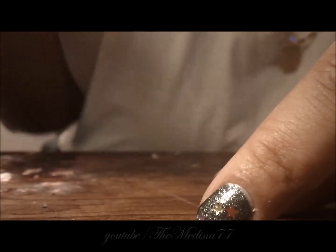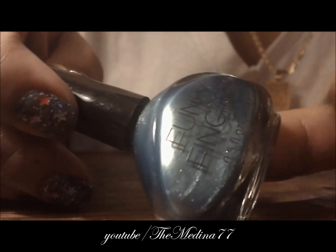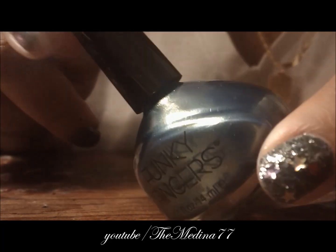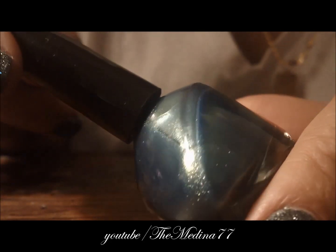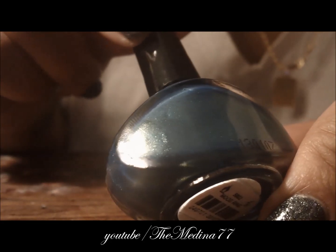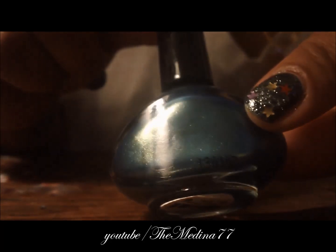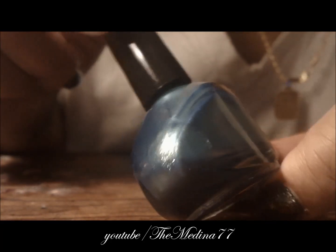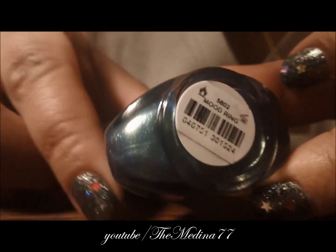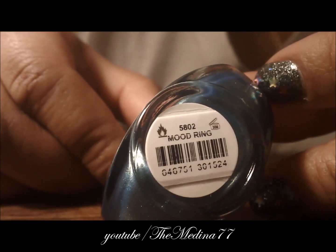Then there are these other colors — I fell in love with this blue one. It reminds me of mermaids. It's like a blue that's kind of holographic — if you turn it certain ways it looks kind of green depending on how you move it. It's beautiful and the name of it is Mood Ring, which makes perfect sense.